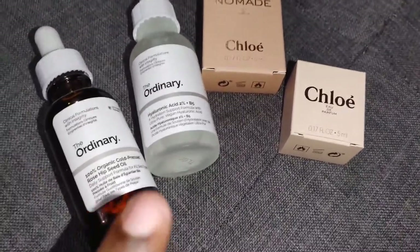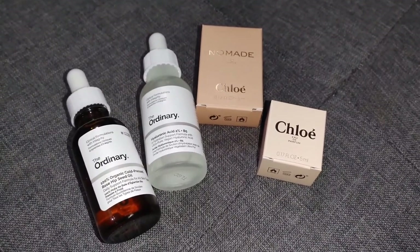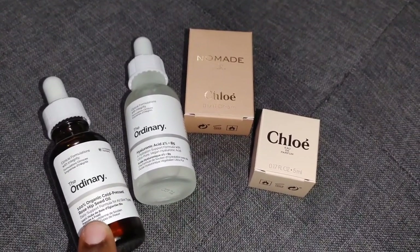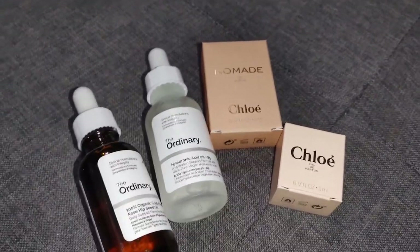I just finished taking some photos of some of the clothes I got from Shein and H&M. I just wanted to show you the stuff I picked up from Sephora. So I recently saw it in an Instagram story and it was recommended, so I said, you know what, let me go ahead and try it. I decided to pick up the Ordinary Organic Cold-Pressed Rose Hip Seed Oil and the Ordinary Hyaluronic Acid 2% plus B5.